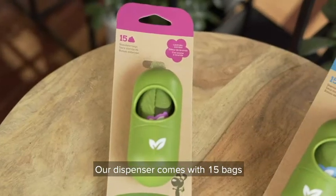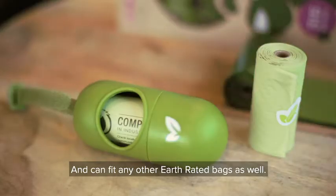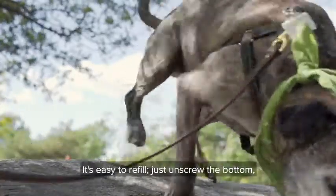Our dispenser comes with 15 bags, either lavender scented or unscented, and can fit any other Earthrated bags as well, so you can be sure to always have poop bags with you wherever you and your pup go.